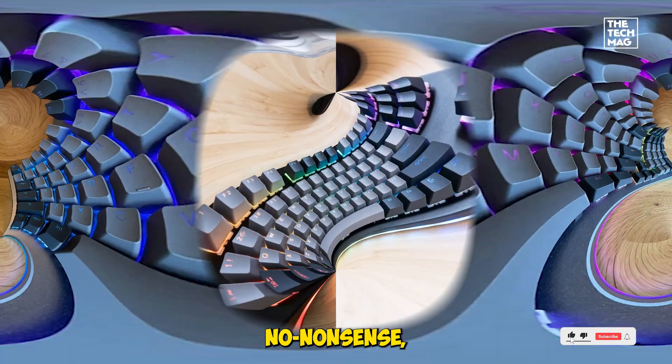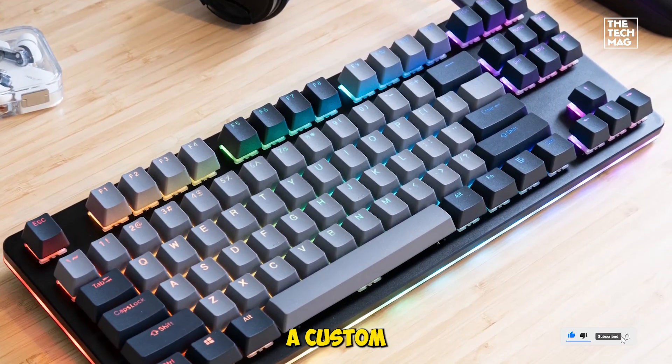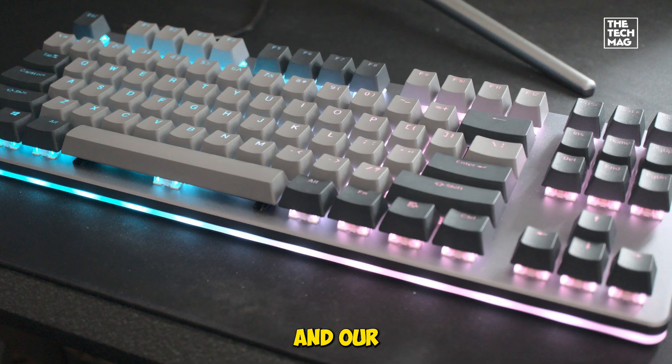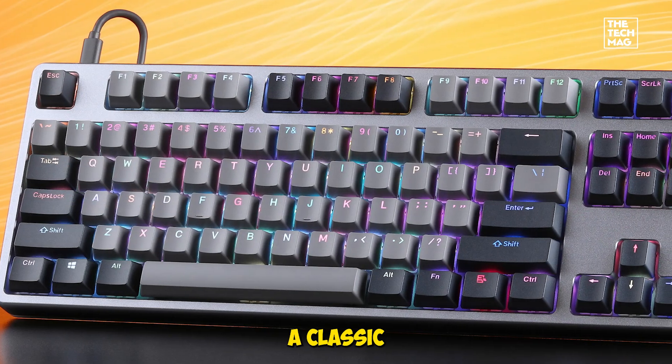If you want a no-nonsense, high-performance keyboard that feels like a custom build out of the box, the Cottrell delivers. This one's a classic for a reason.